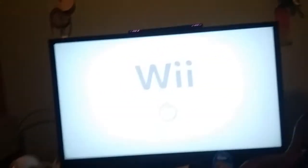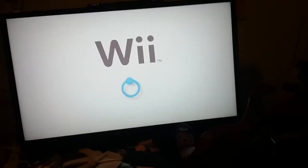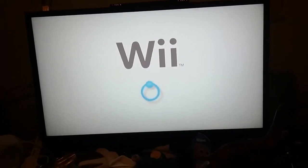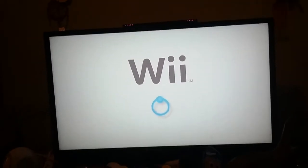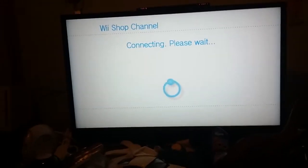And here we are in the Wii Shop Channel. We just gotta load up. Loading right now. And connecting.